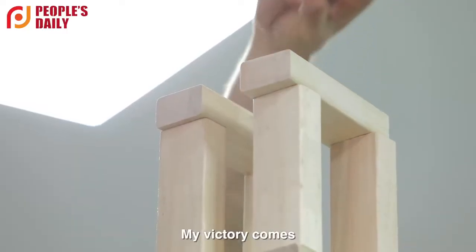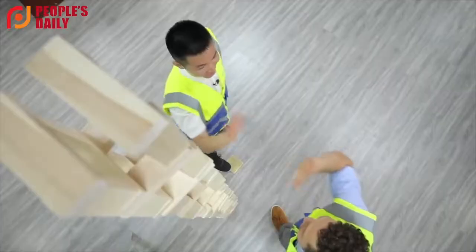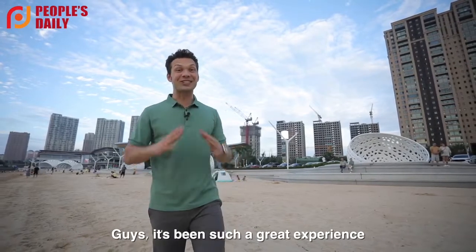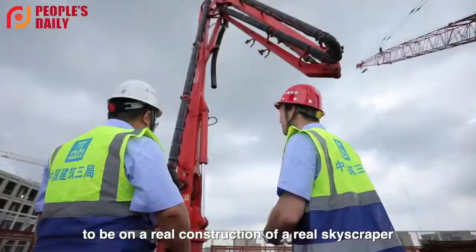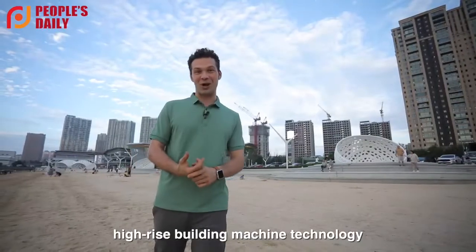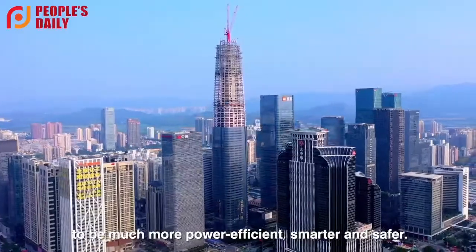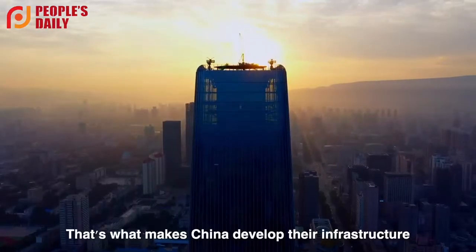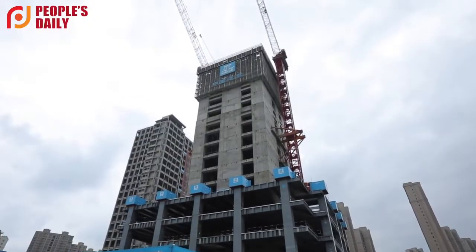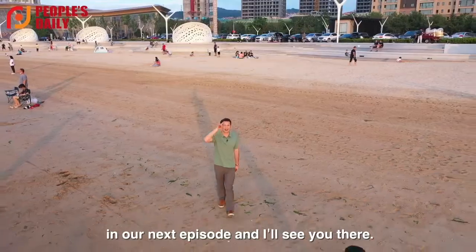My victory comes right now! Guys, it's been such a great experience to be on a real construction site of a real skyscraper, which uses the Chinese unique high-rise building machine technology, allowing the whole process to be much more power-efficient, smarter, and safer. That's what makes China develop their infrastructure with such a crazy speed. Guys, what a day! But that's not all, because there's more in our next episode, and I'll see you there.